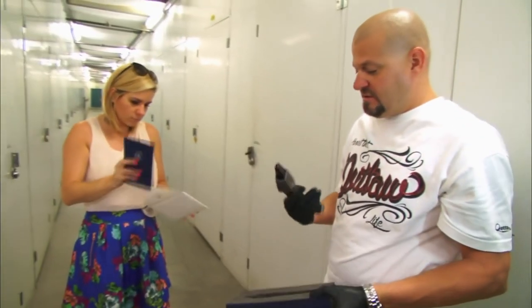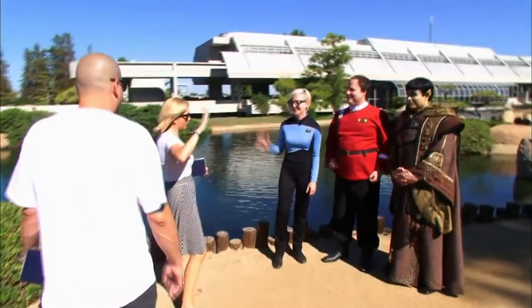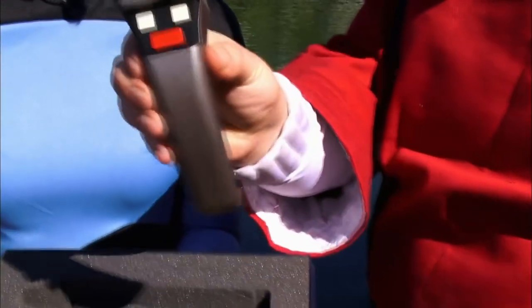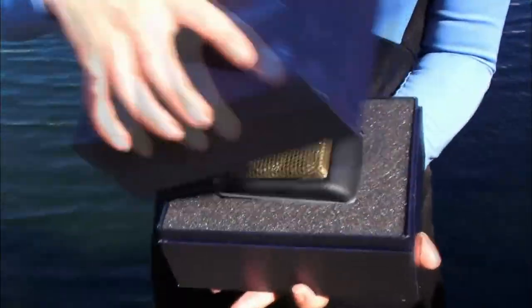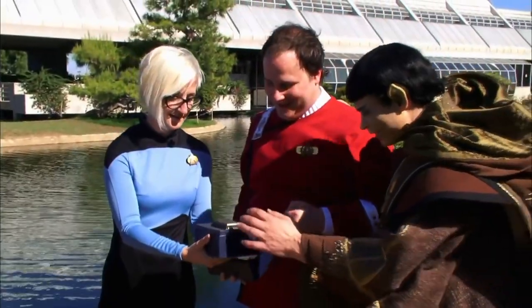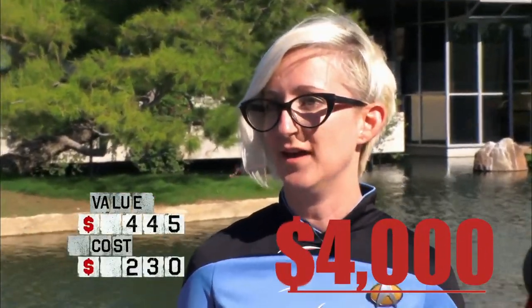While finding something like that doesn't mean immediate financial success, the replica's package also included authenticity certificates and an autograph of the actor William Shatner — the same man who played Captain Kirk in the movies and has had many other legendary roles. To know how much those collectible items were worth, Brandy and Jared visited a group of expert fans of the franchise who valued all the items at $4,000.